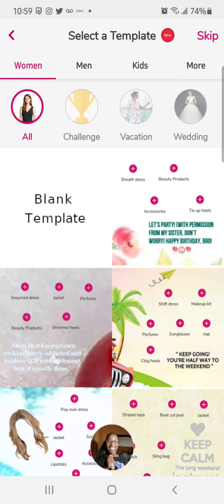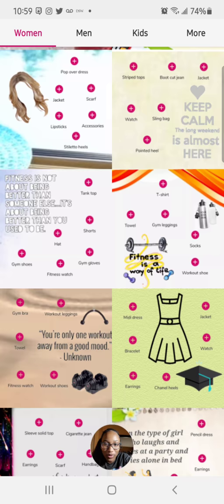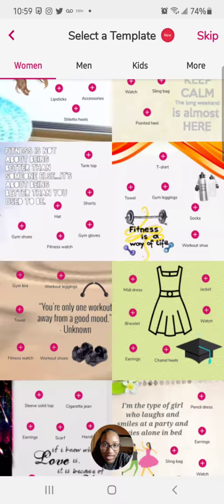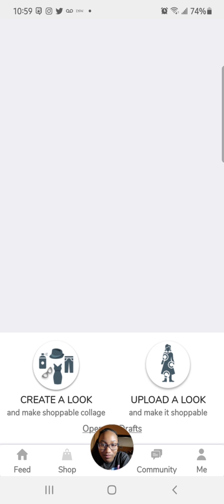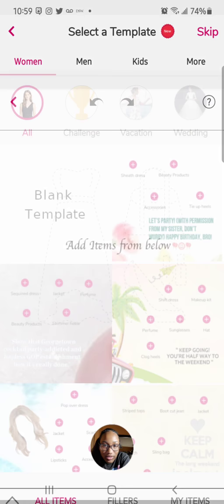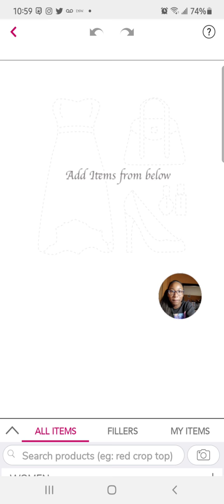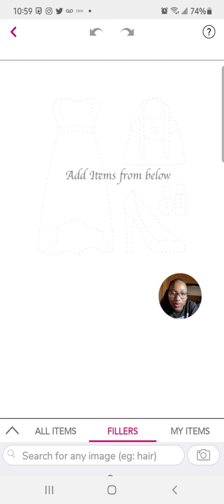Hi lovelies, it's just me checking in today. I will be doing a style set — a woman's style set. Let's create a look. First we're gonna do a blank template, let's move this around.